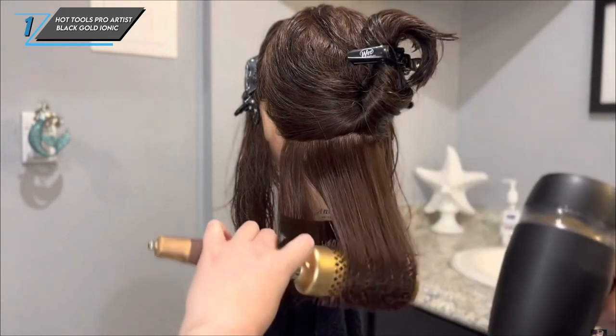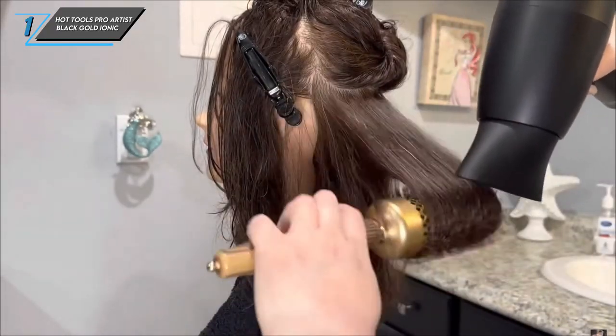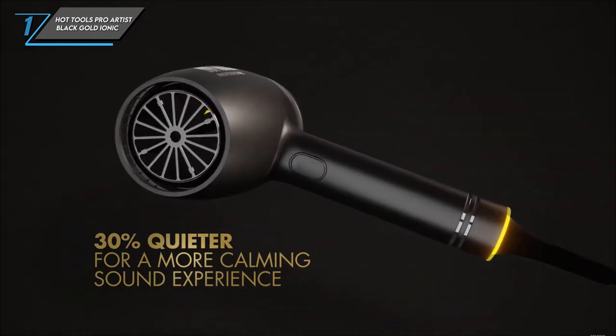Now, on to the cons. Some users may find the plethora of styling settings a bit overwhelming, especially if they're new to hair dryers. But fear not — with a bit of practice, you'll be a pro in no time.